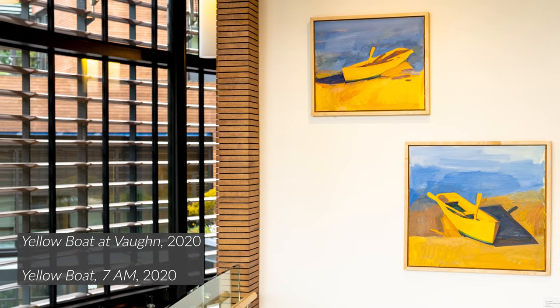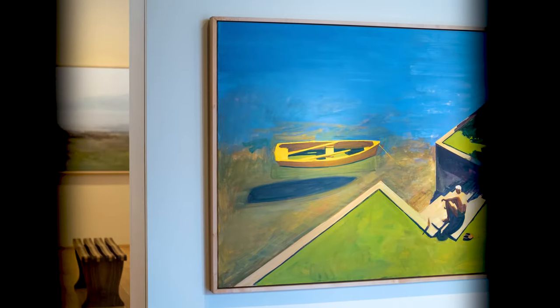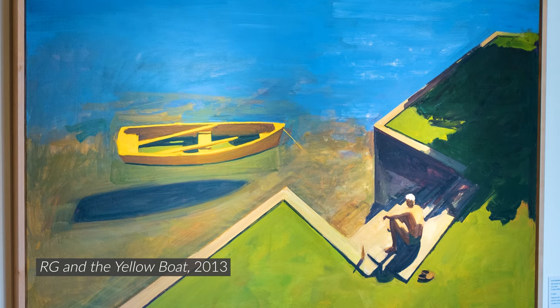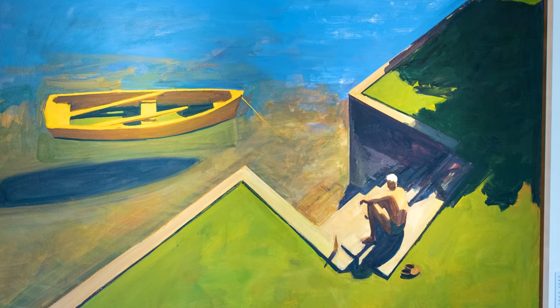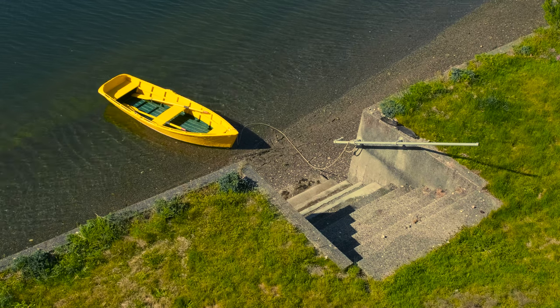Of course, the title of the exhibition is Kurt Solmsen: The Yellow Boat. The other entrance is if you're coming off the elevator — directly ahead of you, you will see R.G. and The Yellow Boat, one of Solmsen's largest paintings in the exhibition featuring a yellow boat, a view from upstairs in his house, and a very interesting angle and perspective with his brother featured in this painting.